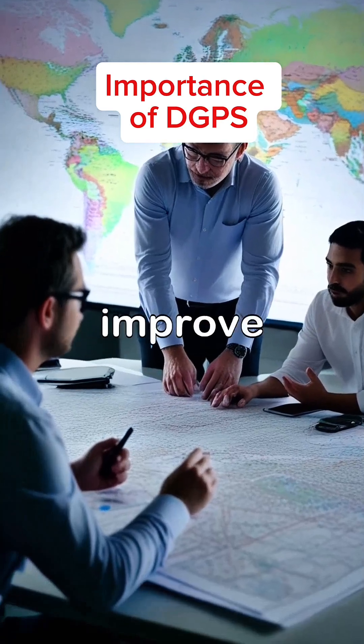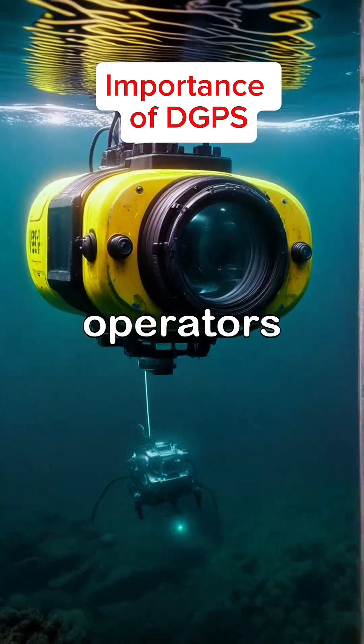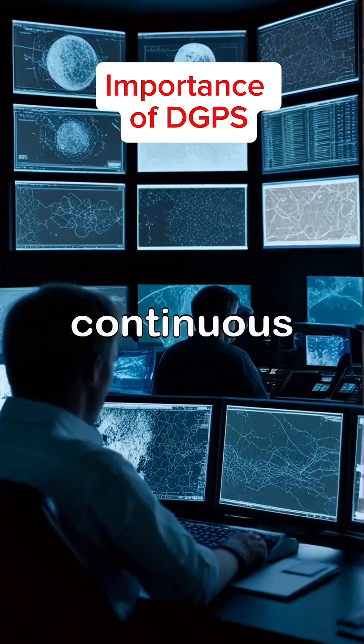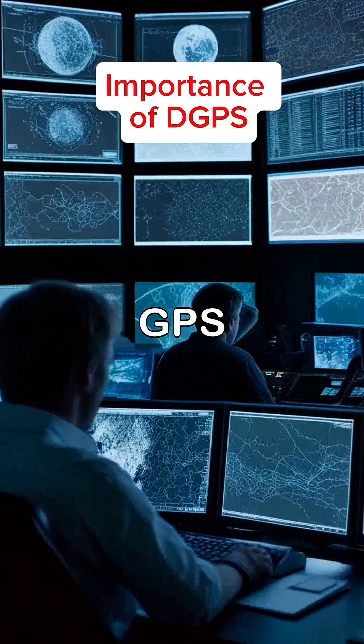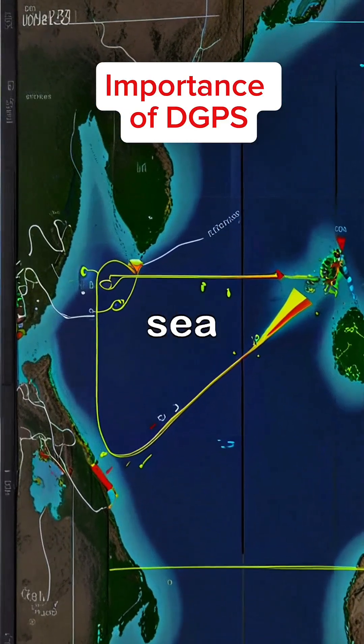Such technologies not only improve safety and accuracy, but also facilitate intricate underwater tasks, allowing operators to maintain and inspect infrastructures that are critical to offshore operations. Through continuous monitoring and correction, differential GPS systems provide real-time updates that are essential for decision-making and operational effectiveness in the ever-changing environment of the sea.